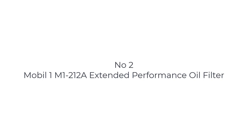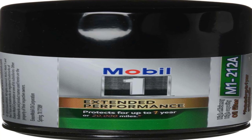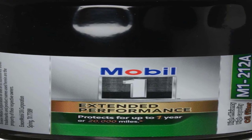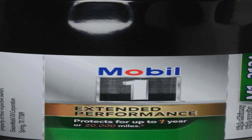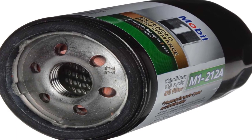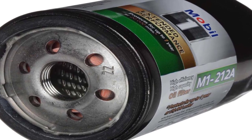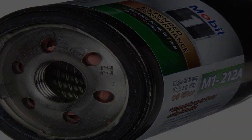Number 2 on the list is the Mobil 1 M1-212A Extended Performance Oil Filter. It protects for 20,000 miles or up to 1 year, guaranteed. Tested and proven to protect 2x as long as auto manufacturers' recommended oil change intervals. It removes over 99% of contaminants with synthetic blend media that keeps oil cleaner and holds more dirt than economy filters. The heavy-duty canister withstands 9x the normal vehicle oil system operating pressure, and it is designed for use with all engine oil types and brands.